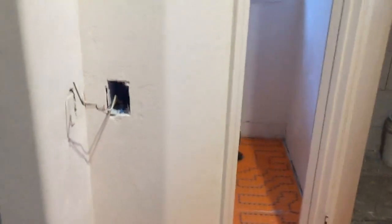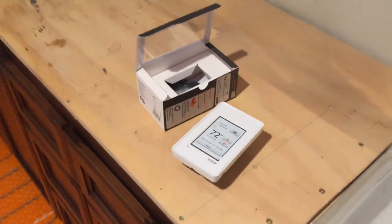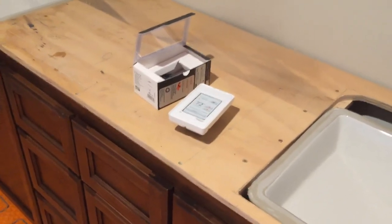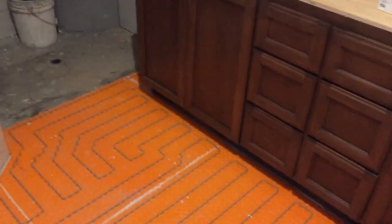Another nice feature: there's a thermostat that's going to be mounted right there. This thermostat is touchscreen, and there are about six different programmable modes — you can hook it up to your smartphone so that it's turned on and ready for you when you get up in the morning. No more cold floors.